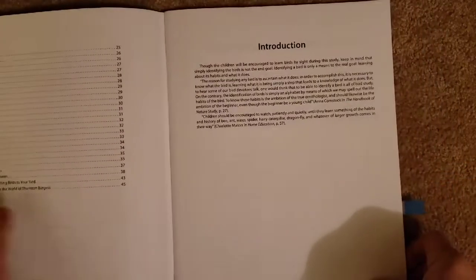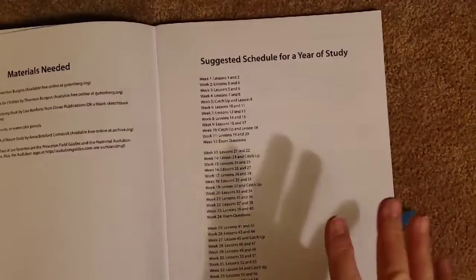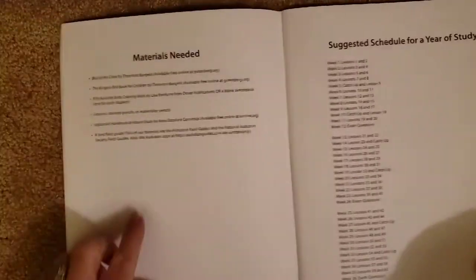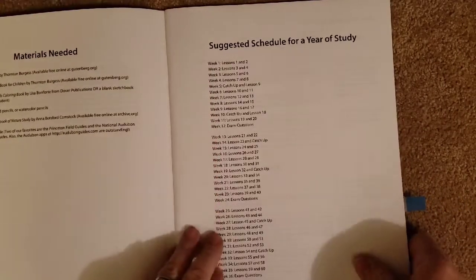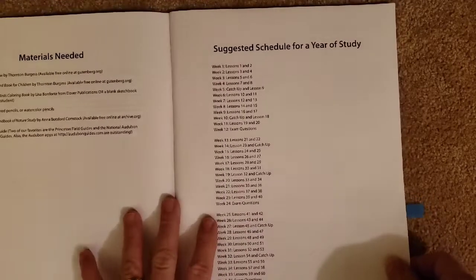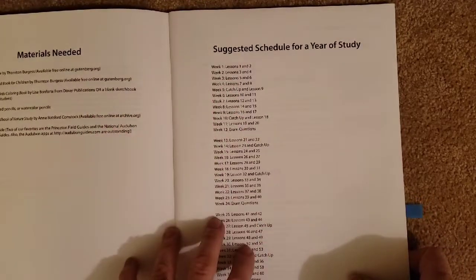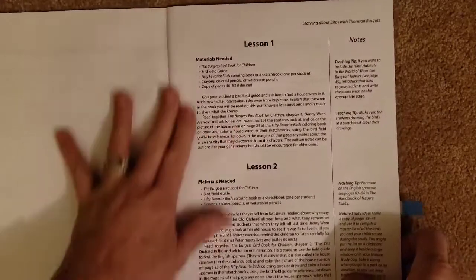So it will take us longer, and that is fine too. This is the introduction, pretty much the information I read on the back. It gives you a list of materials needed and suggested schedules — for example, week one, do lessons one and two. Like I said, we'll be doing ours in a whole different way than this, but we are going to be doing it all the same.